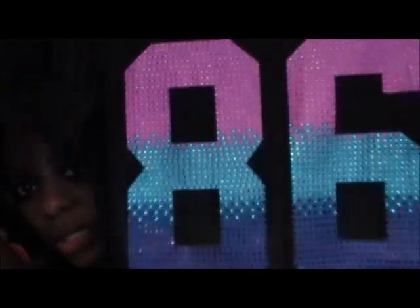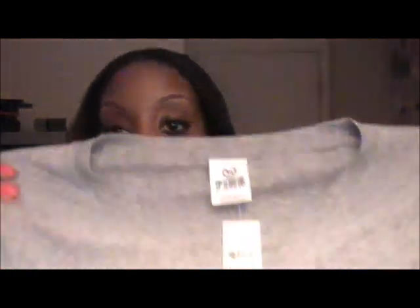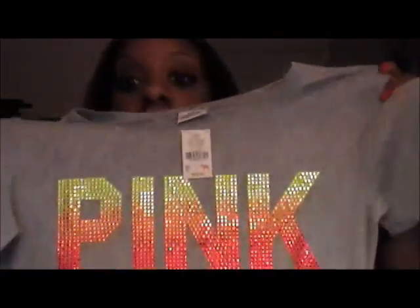I also picked up two t-shirts from the PINK line — I love the PINK line. I got two blinged-out t-shirts: one is black with the number 86 on it, a black scoop neck with sequins — I thought that was really cute. The second t-shirt from the PINK line is gray and blinged out with a kind of yellowish-orange design. That would just be cute to throw on if you're going out somewhere.